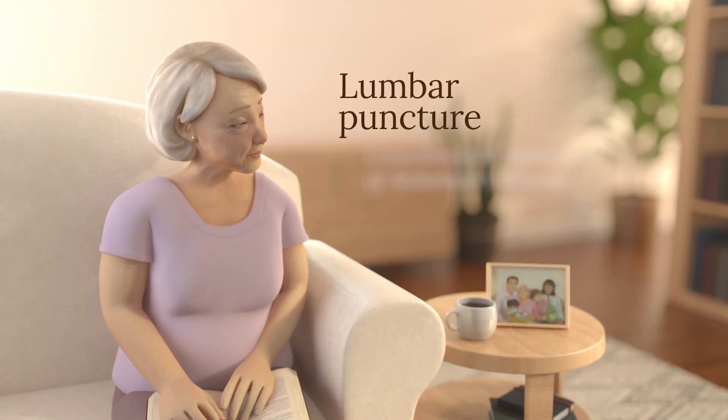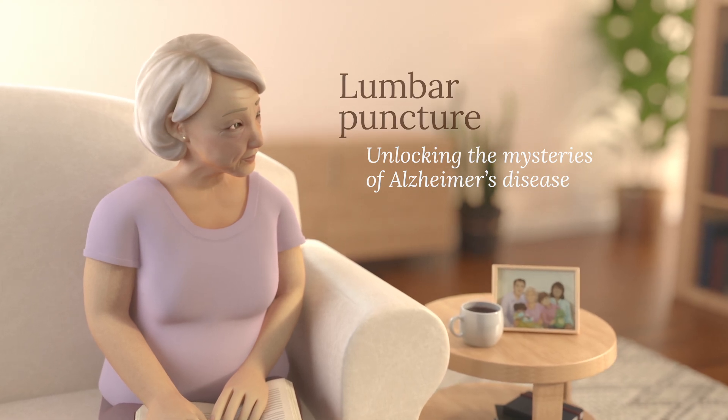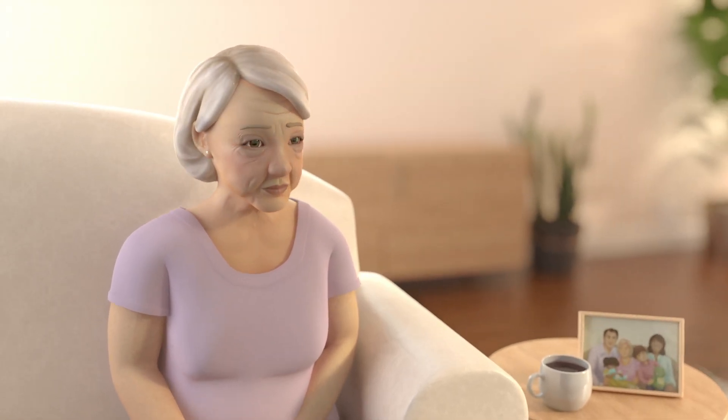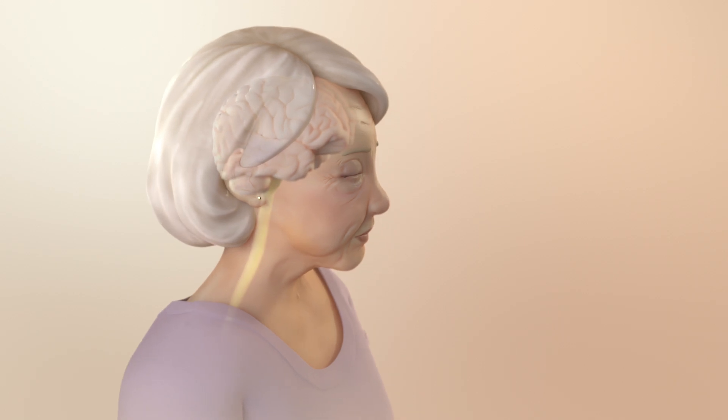Lumbar puncture: unlocking the mysteries of Alzheimer's disease. Understanding how Alzheimer's disease attacks the brain can help researchers develop earlier detection methods and stronger treatments.